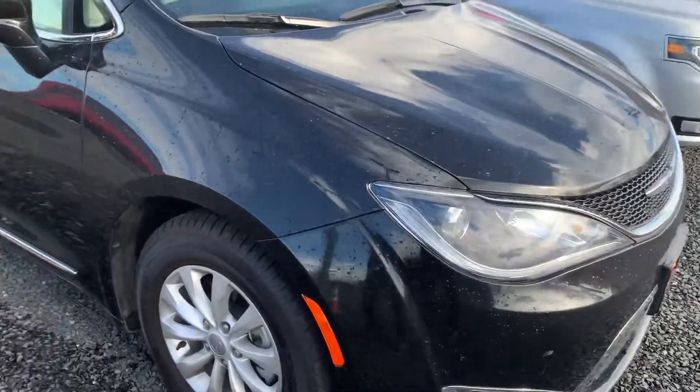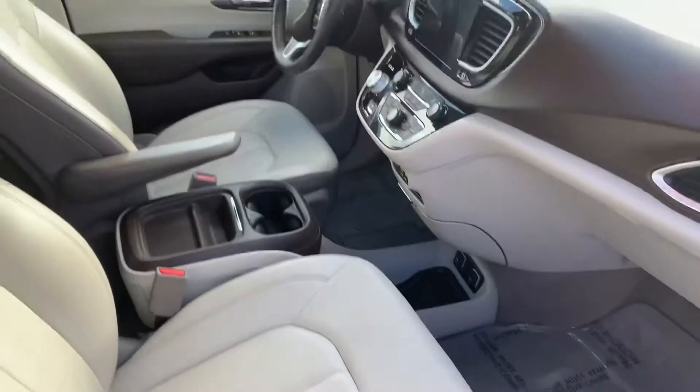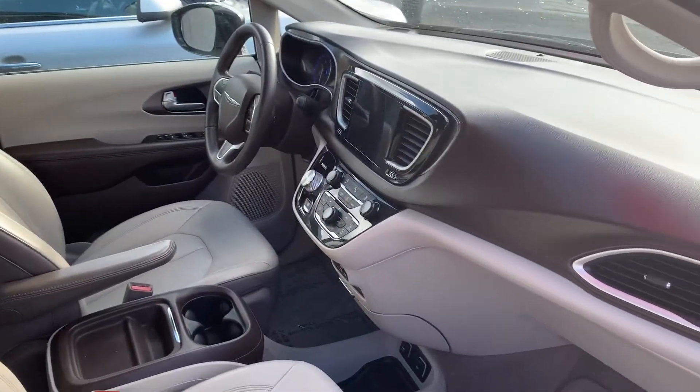So here's a video of the van. It's really nice. Luxury. Interior — leather. Everything's super nice.